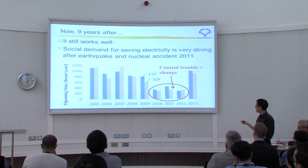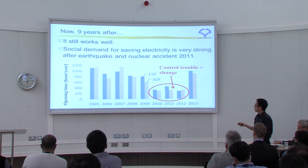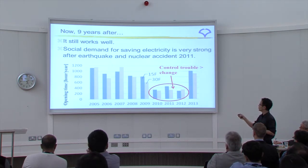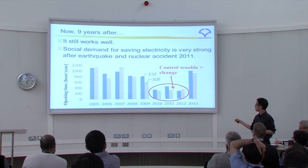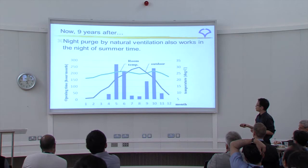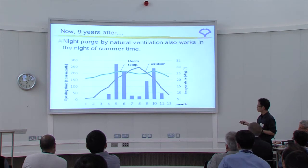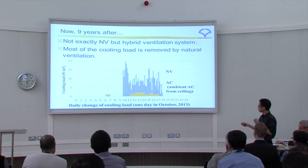Now, nine years after the initial study, the situation is almost the same. However, over the past three years, control failures occurred and repairs were made — last year there were no problems. This building is the main office of an electricity company, so after the earthquake, the social demand for saving electricity became very strong. As a result, this building expanded its use of natural ventilation. Annual opening times and room temperatures are acceptable, and the cooling load reduction in October shows natural ventilation contributing clearly alongside air conditioning.